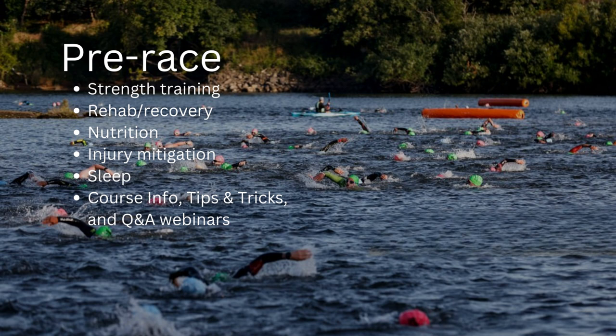Strength training also increases muscular endurance, which makes you more resistant to cramping — something long course athletes often experience. They blame it on dehydration or lack of electrolytes, but oftentimes it is a lack of muscular endurance from that specific muscle fatiguing and going into a cramp. We want to work the big muscles — quads, hamstrings, glutes — but also those small muscle groups that tend to fatigue or be prone to injury.